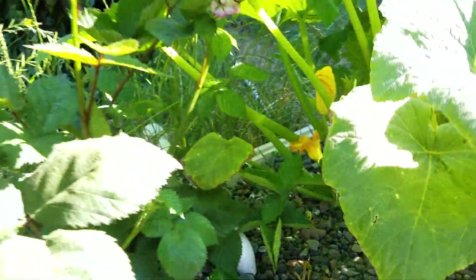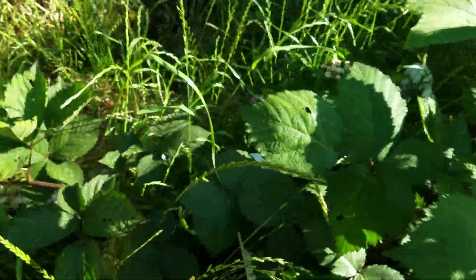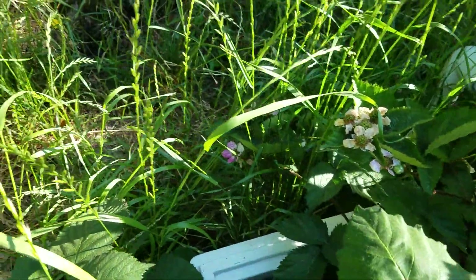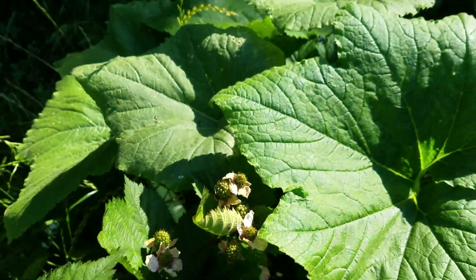And of course, here is, in all her glory, the thornless blackberry, who's putting off lots and lots of blossoms, and it's going to turn into berries.